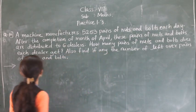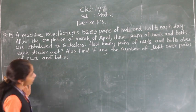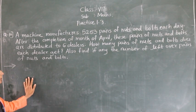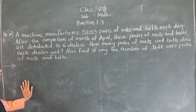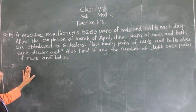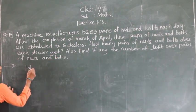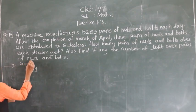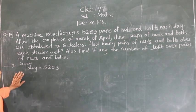Next question: A machine manufactures 5,253 pairs of nuts and bolts each day. After the completion of the month of April, these pairs of nuts and bolts are distributed to 6 dealers. In one day, 5,253 pairs of nuts and bolts are manufactured.